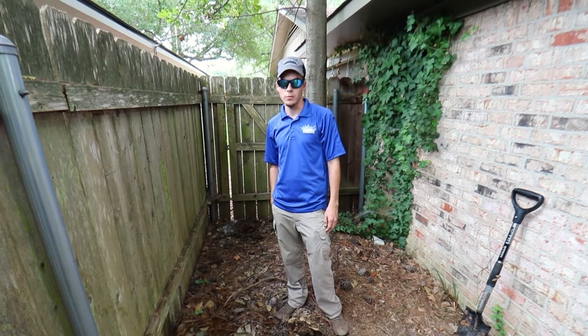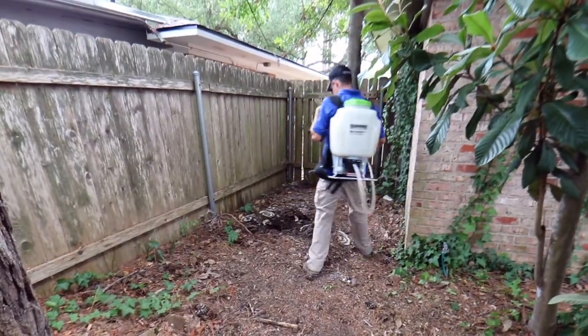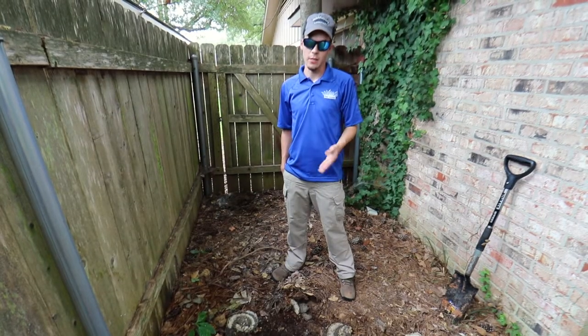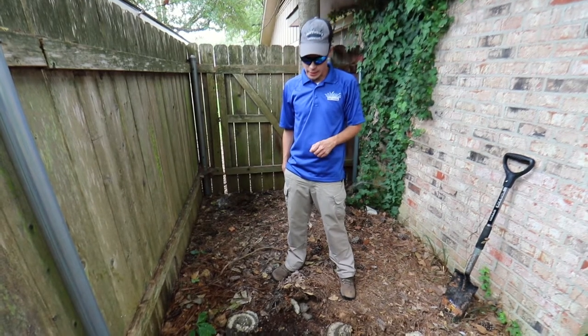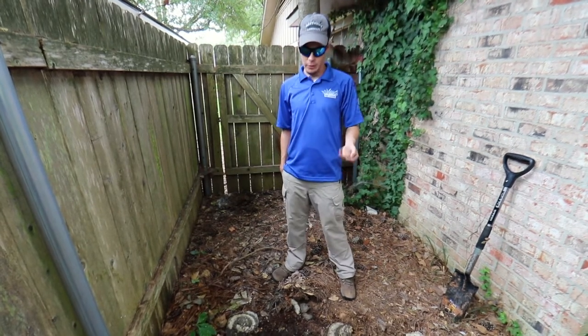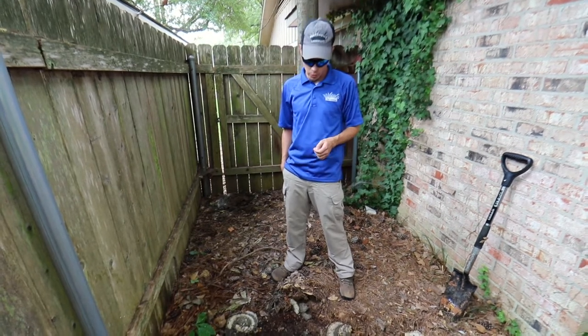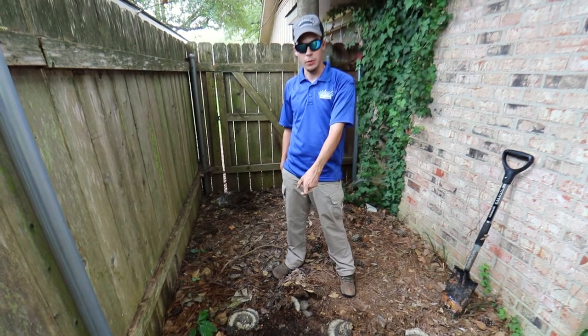I probably noticed about 50 to 100 of them coming in and out when I first got here. I went and got the spray rig, walked back here and was getting ready to hose it down. You've got to be careful with yellow jackets — they are aggressive, more aggressive than bees and wasps, and when you start getting around their nest entry point they will start swarming and coming towards you.